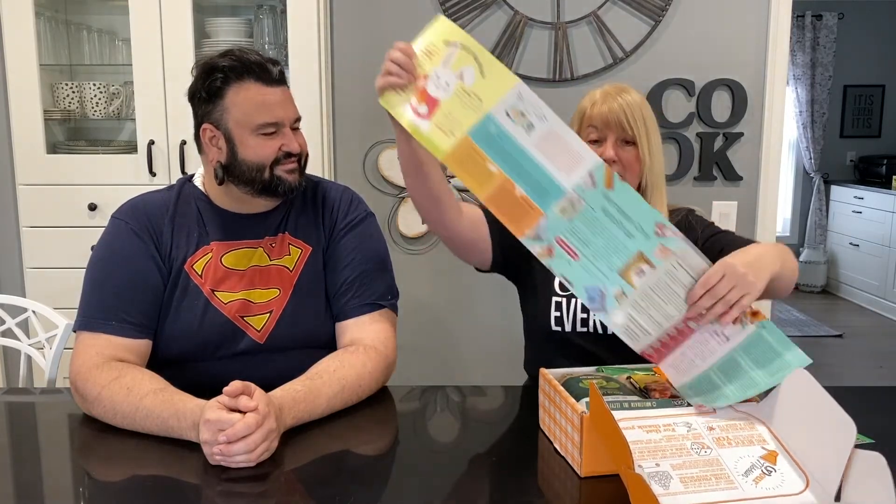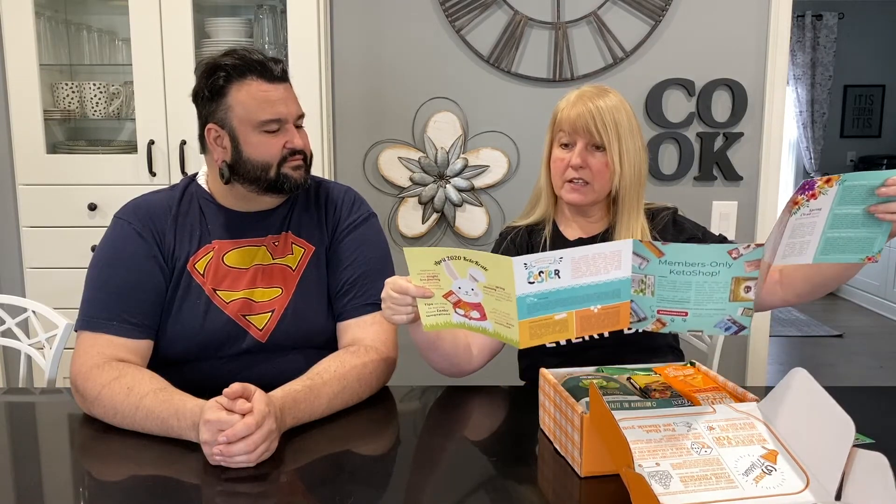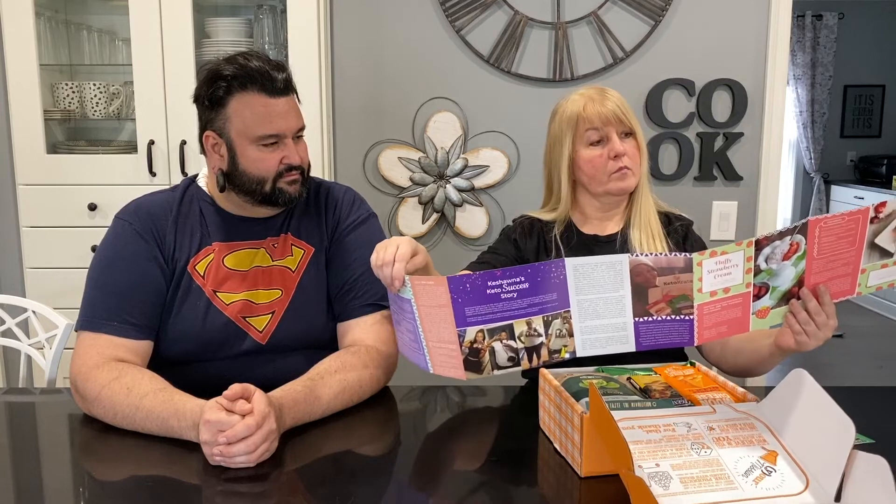Hey everybody and welcome back, I'm Yogi and this is the illustrious Carrie Brown. Today we're doing a keto crate unboxing — this is the latest keto crate and let's see what's in the box. They always send you a bunch of literature, recipes, success stories. This box looks really full — it's packed to the gills. We're not going to eat anything, we're just going to show you what's in it and then we will do reviews of the products separately.